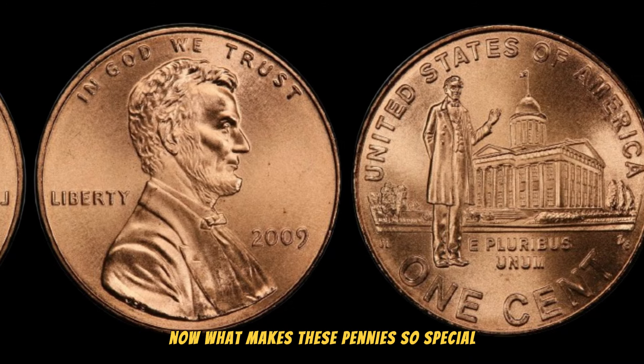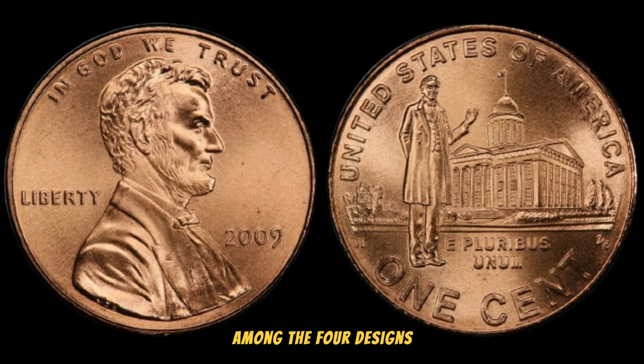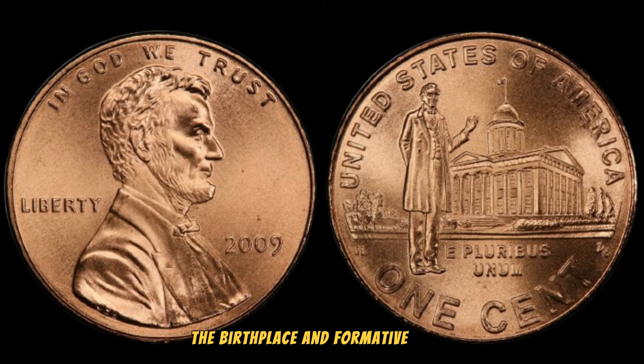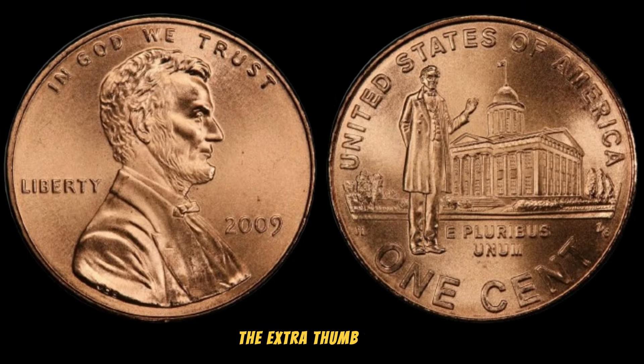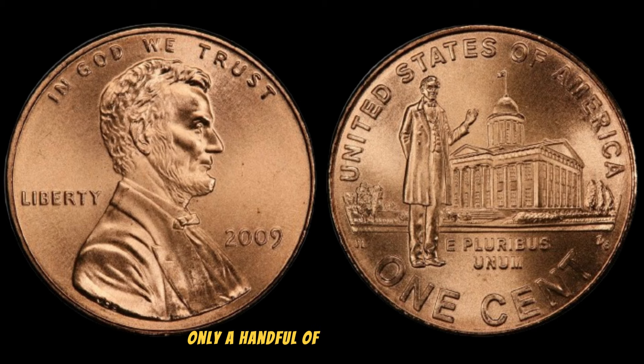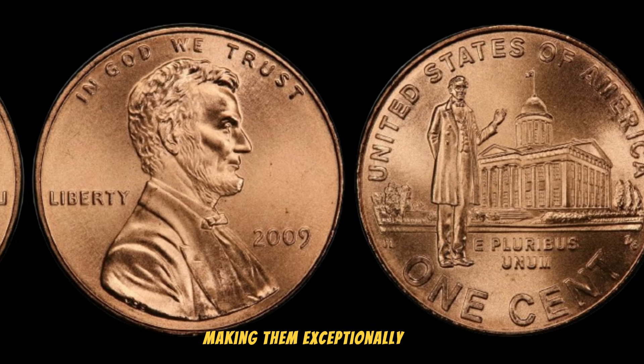What makes these pennies so special? It's all about rarity. Among the four designs, the birthplace and formative years pennies were minted with an interesting anomaly — the extra thumb error. Only a handful of these error coins made it into circulation, making them exceptionally rare.